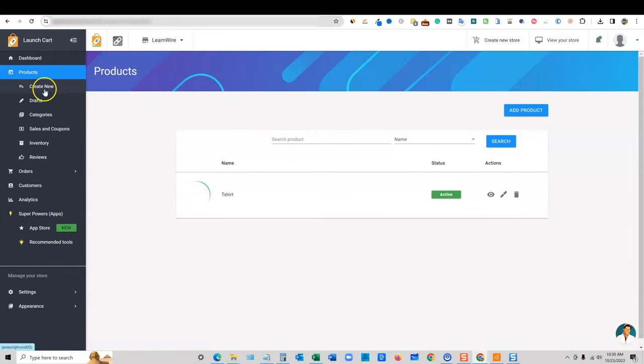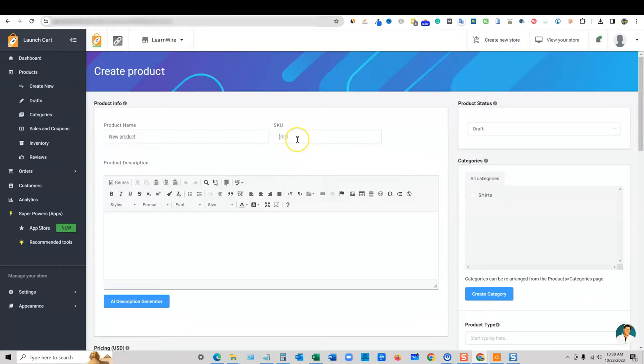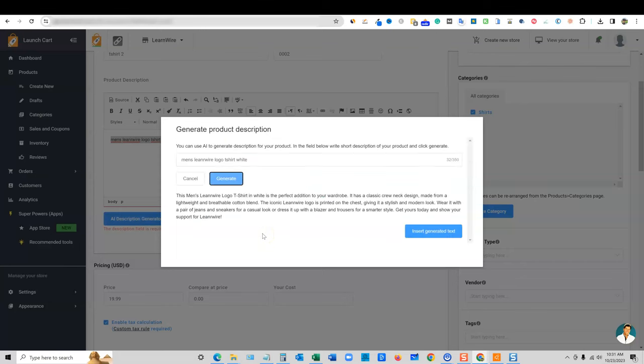Here's where the t-shirt we just created shows up. Here's how easy it is to create another product. I'm just going to say t-shirt 0002. I'm going to speed this up. It looks like they have an AI description generator — I'm going to type 'men's LearnWire logo t-shirt white' and push generate to see what it comes up with.